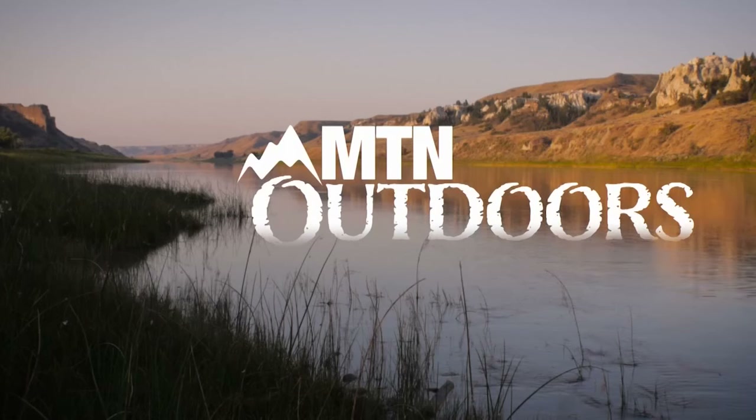Welcome to MTN Outdoors. Hi there and welcome to this week's episode of MTN Outdoors. I'm John Reilly and I'll be your guide for this brand new episode. As you might see, we are not outdoors right now — we're indoors because it's the Last Chance Stampede.